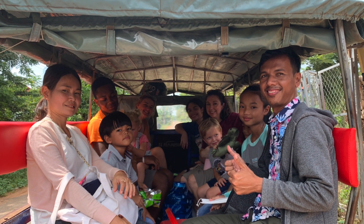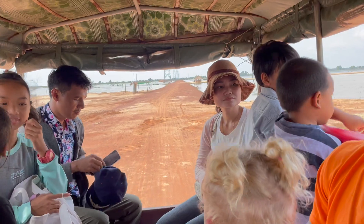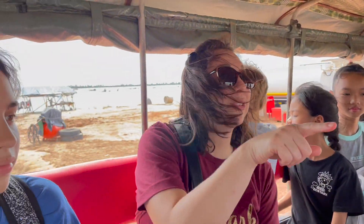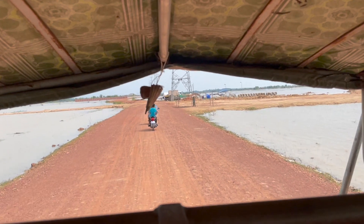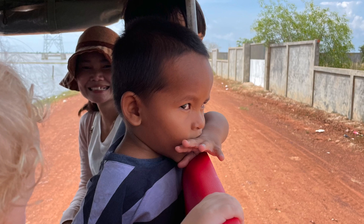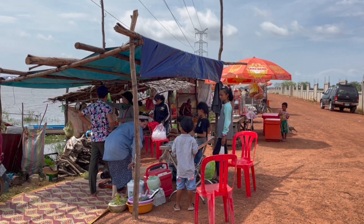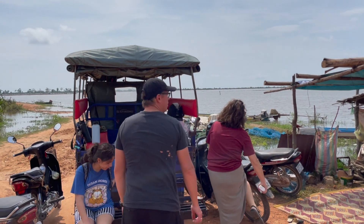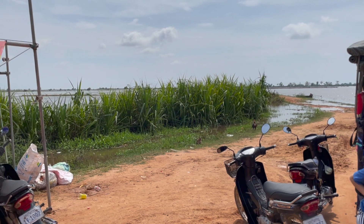This was our second fishing day with Sambat. This was family friends of his. We drove out to a place where we were surrounded by water and water buffalo. All of these little markets were Sambat's friends, family, and relatives. He knew all of them and they were super welcoming people.